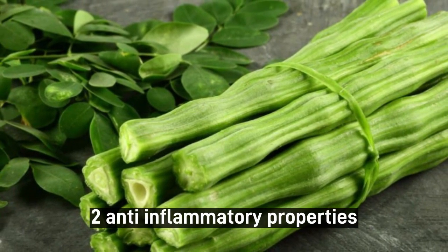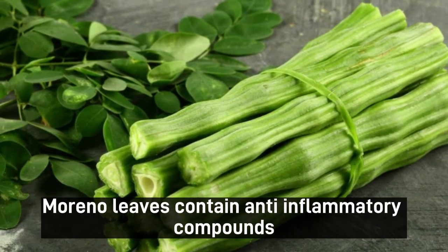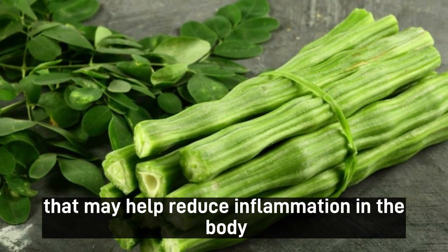2. Anti-inflammatory properties. Moringa leaves contain anti-inflammatory compounds that may help reduce inflammation in the body, which can contribute to various chronic diseases.